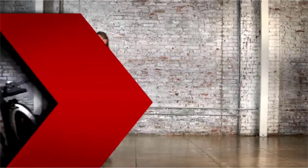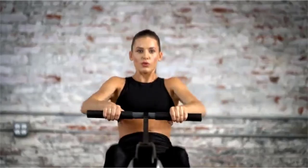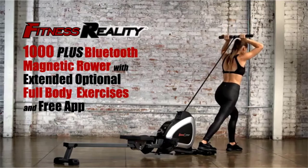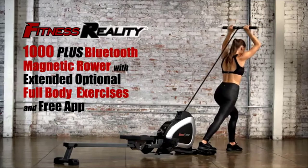When not immediately needed, the rower folds easily to save space and can be easily moved thanks to built-in transport wheels. Start the full-body, low-impact workout with the Fitness Reality 1000 Plus Bluetooth Magnetic Rower with extended optional full-body exercises and free app.